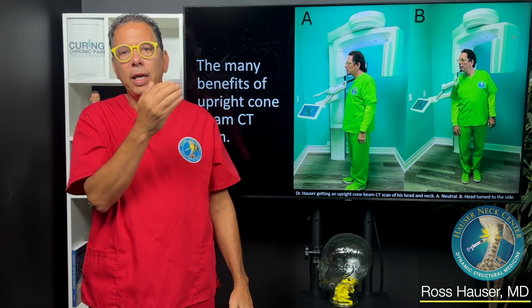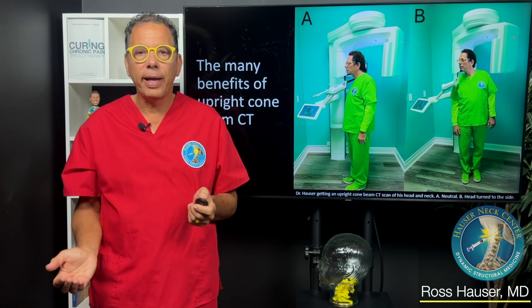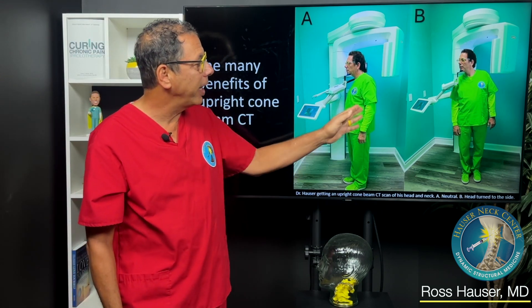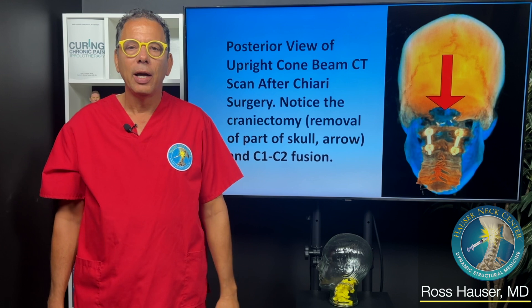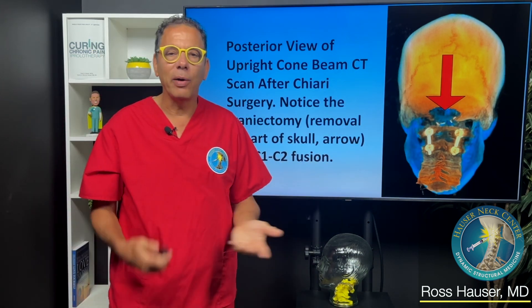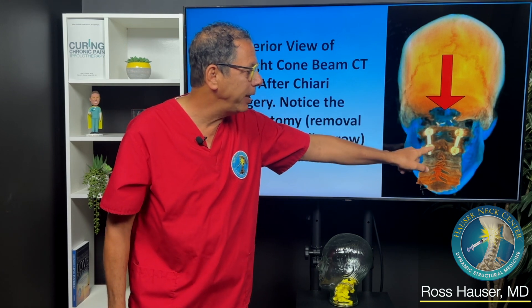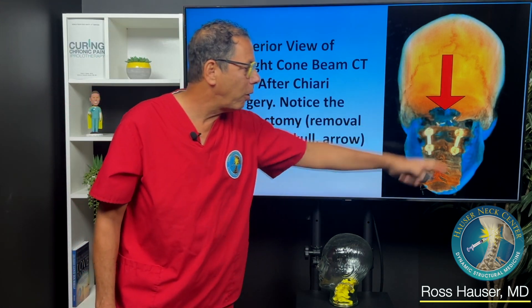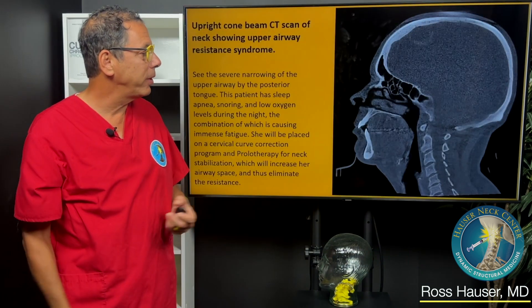There are certain things the upright cone beam CT scan can show that regular X-rays don't show as well. So this is the upright cone beam CT scan — this is a patient who had Chiari surgery. Obviously they're still seeing me even though they had Chiari surgery. If you've had surgery on your neck and still have symptoms, there's probably something else going on. You can see the sutures or staples, and you can see the hole that gave it more room. But the problem is once you get a fusion of the neck, you're likely going to get instability above and below the fusion — and that's what happened with that patient.